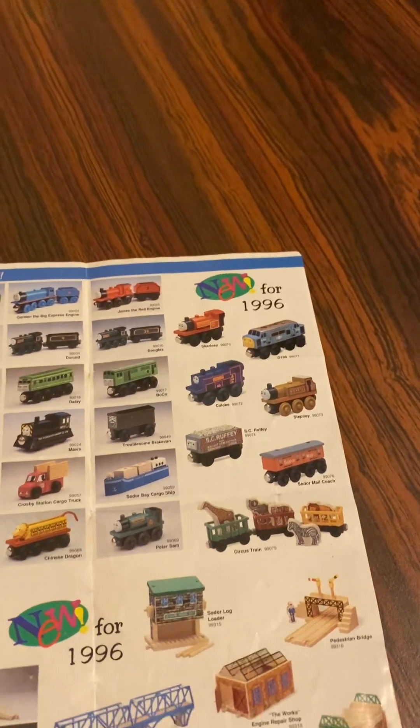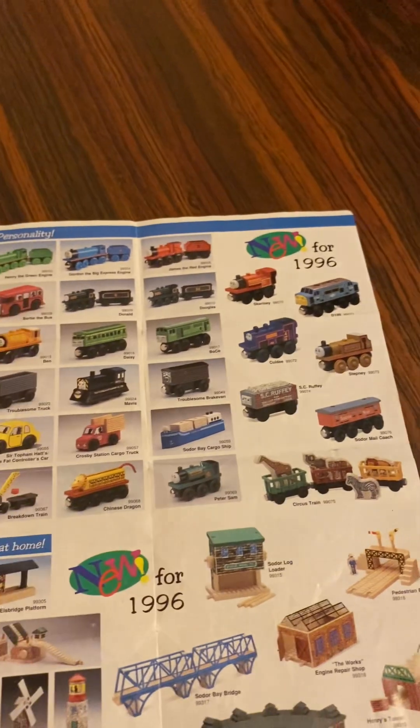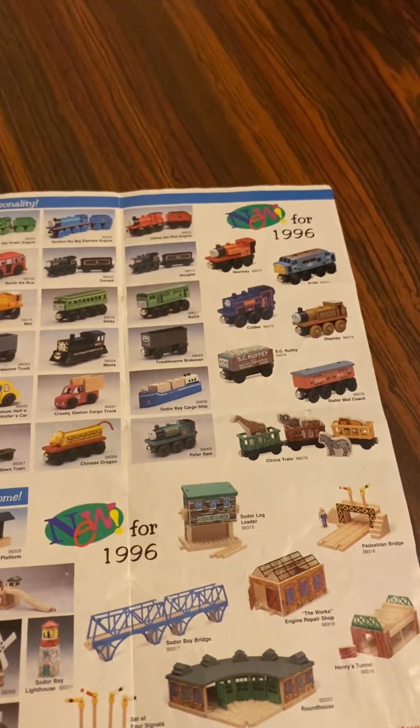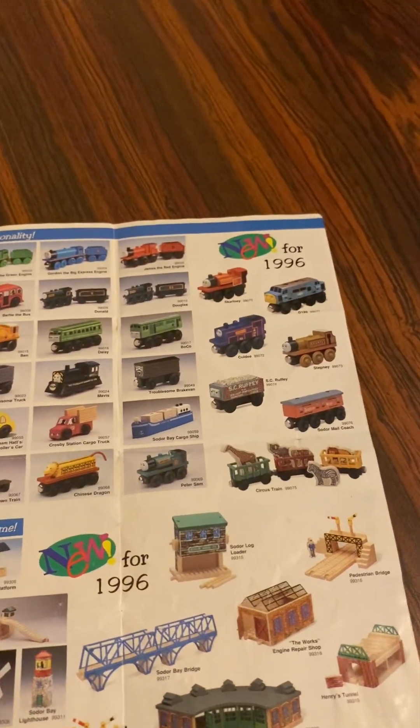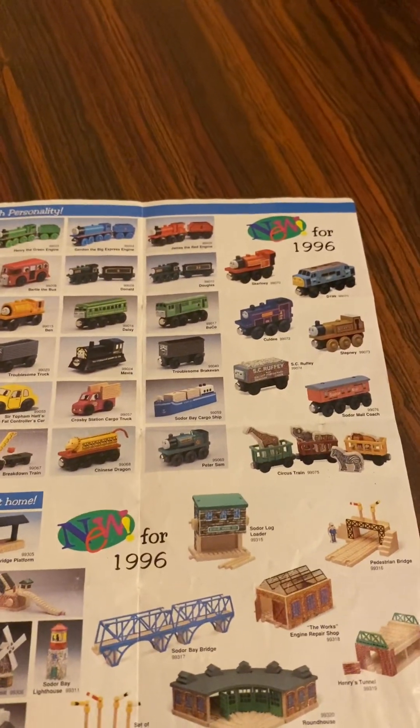There's new from 1996 from my yearbook — we have Skarloey, D199, Cranky, Stepney, Scruffy, Soda Mail Coach, and the Circus Train with Animals. They used to have this before.